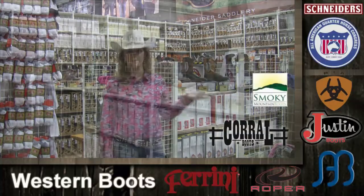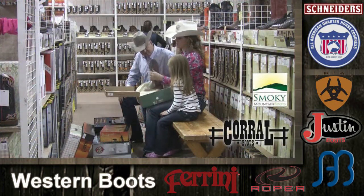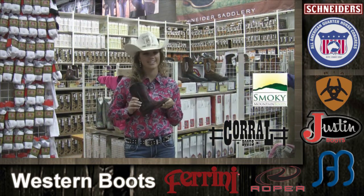Look at this fabulous boot selection. If you're shopping for fun, fashion, show, or work, there's a different pair for every day of the week. No matter what size, the selection is awesome.